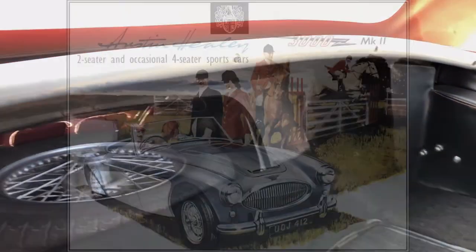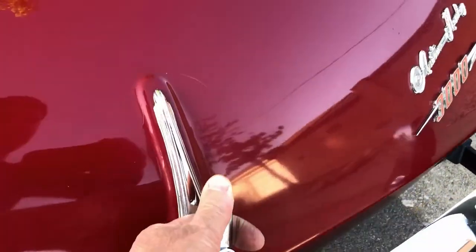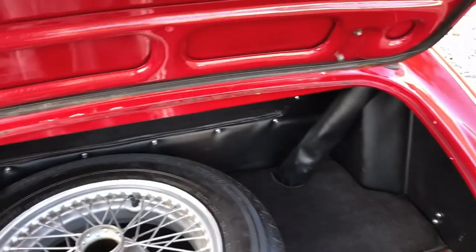There are pockets in the doors and a small package tray in the back. It was initially offered as a two-seater and occasional four-seater, but after all was said and done, over 5,000 four-seaters were manufactured compared to 355 of the two-seaters in total.